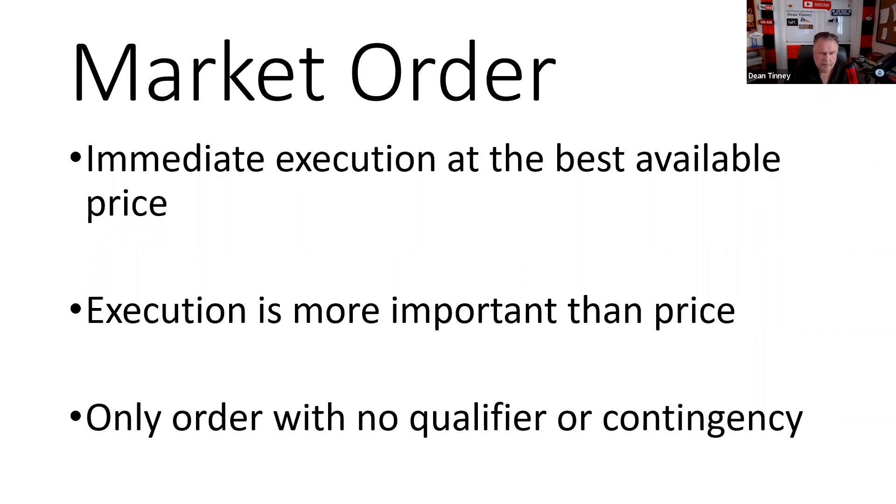A market order means: I want immediate execution at the best available price. If I'm more interested in execution than price, I'm going to use a market order. For example, I used a market order at Napman — I just went online and bought the Series 57 course for $350. I might find out later there are coupons somewhere, but I'm not interested. The customer is either going to be interested in execution or price, and that determines the type of order.